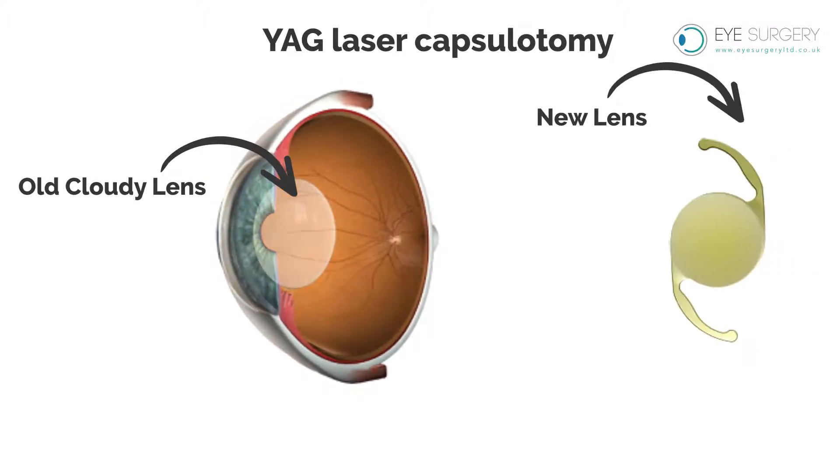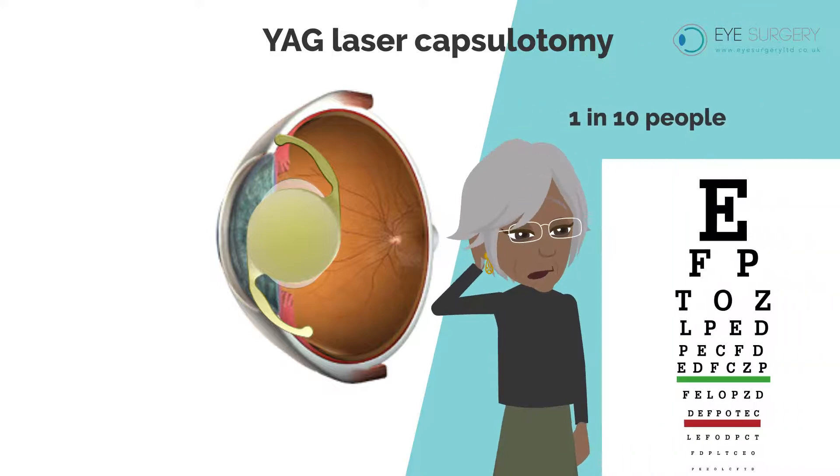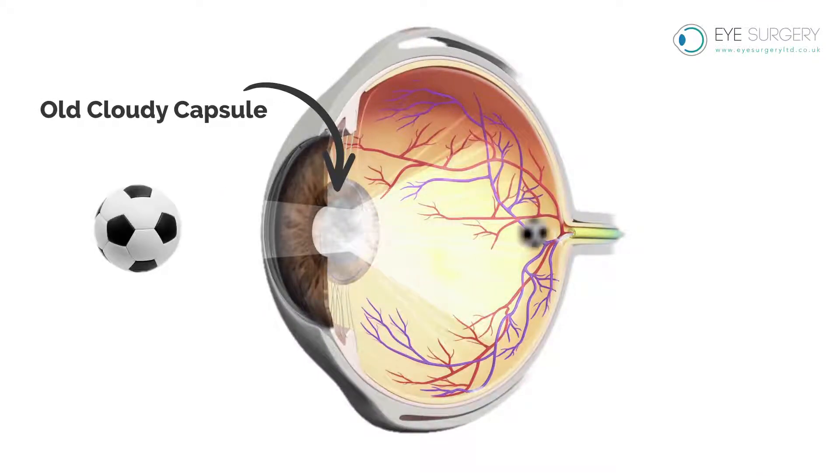YAG laser capsulotomy. After cataract surgery, up to 1 in 10 people may experience gradual blurring of the vision over months or years. This blurring is caused by a natural membrane or capsule in the eye becoming cloudy. All patients that have cataract surgery are at risk of this capsule opacification.